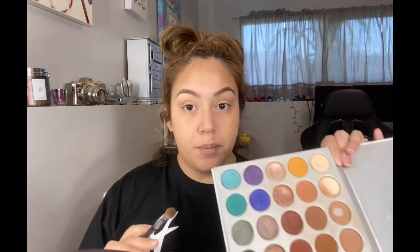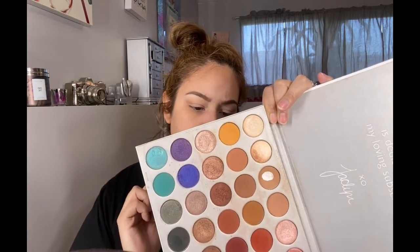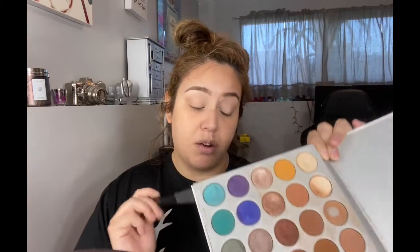I'm using brush 518, one of my favorites, but I'm going to switch to the 433 which is a little smaller and fluffier. I'll pat the color on with the smaller brush and then blend with the larger one. For this next step I'm going to mix two colors — MFEO and Pukey. I'm going to pat it on, not blend yet, just start applying.